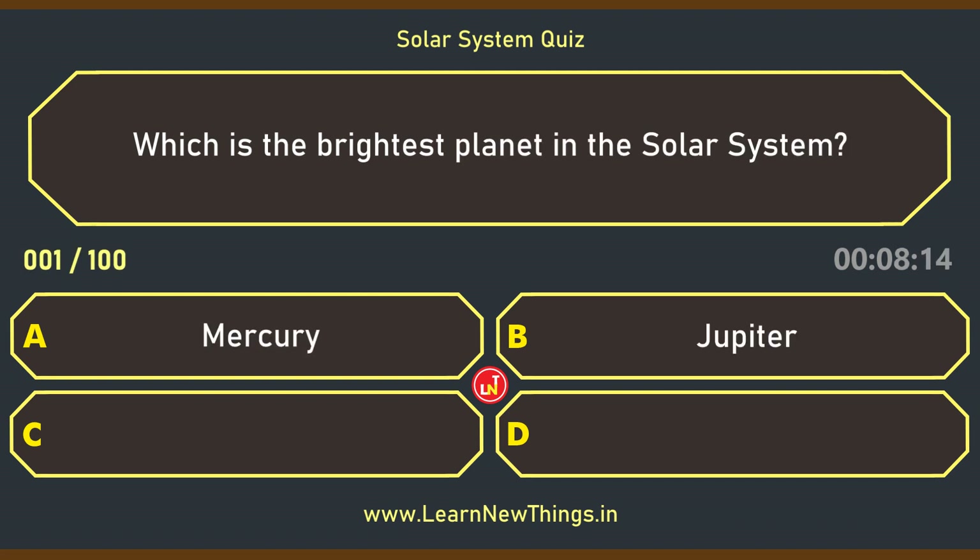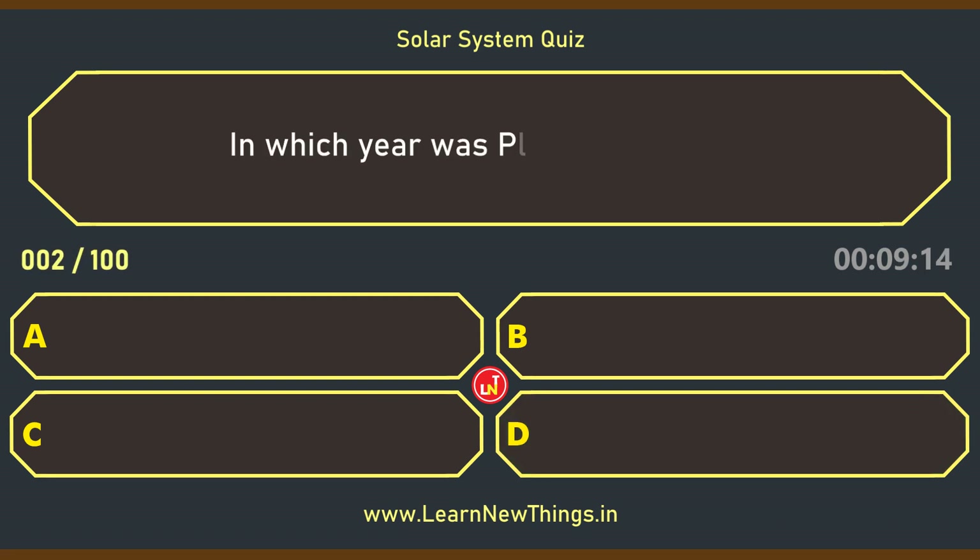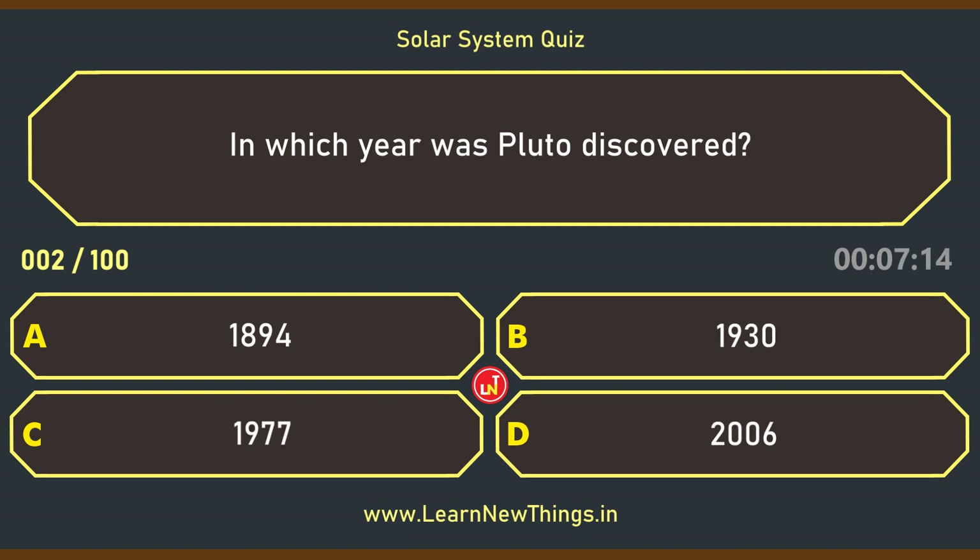Which is the brightest planet in the Solar System? Venus. In which year was Pluto discovered? 1930.